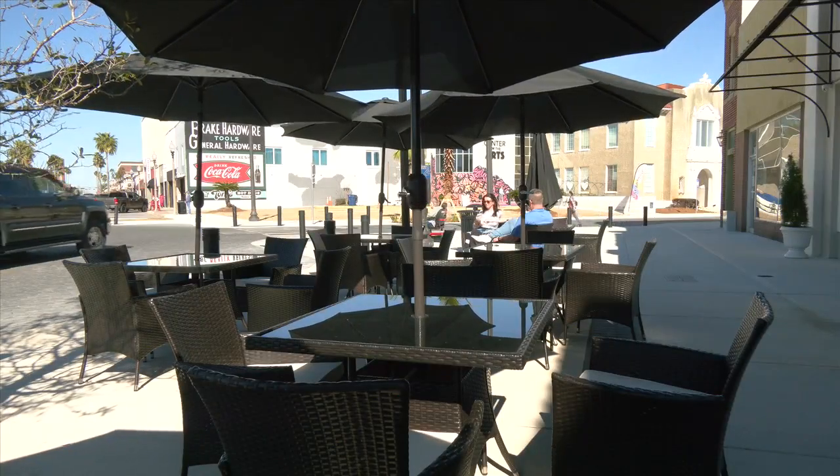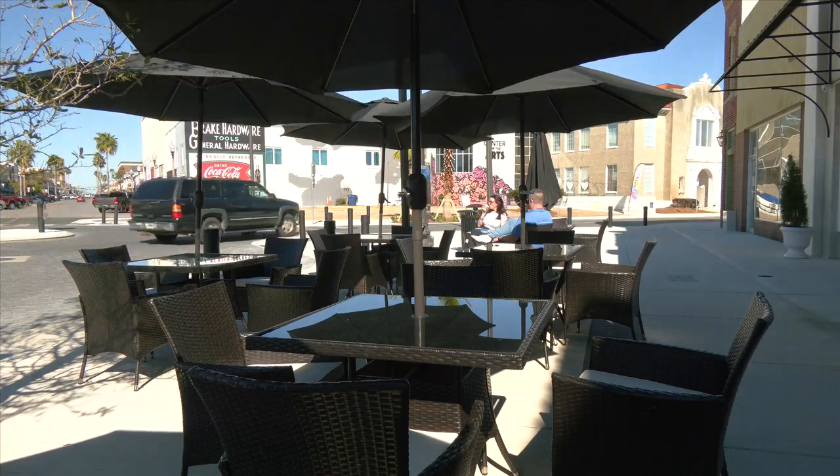The nearby press coffee shop likes the additional space the plaza offers their business. What we have is patrons to our businesses who are trying to get here, and I truly believe as a business owner, if you have a parking problem, that you're doing something right.